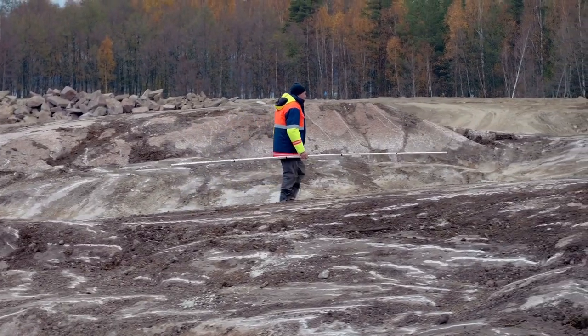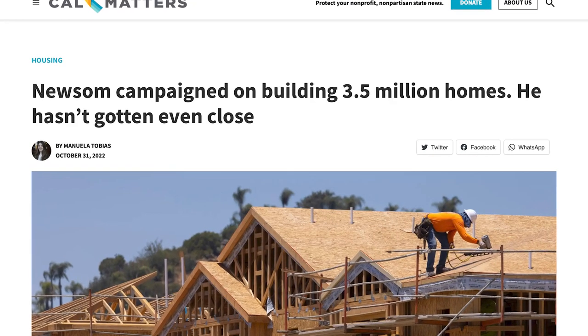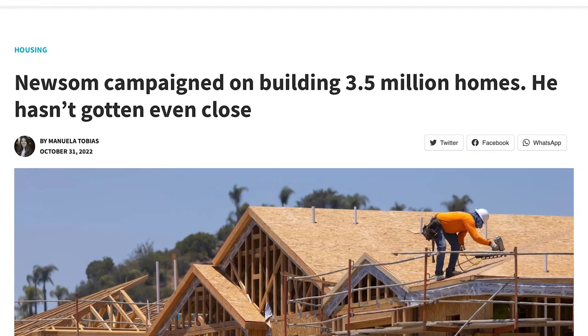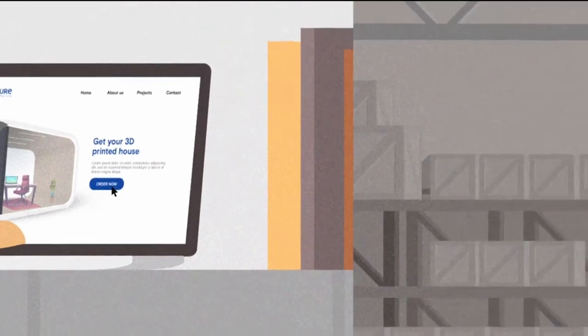However, between the high cost of land, labor, and materials, this is a serious problem with no easy solution. So our guest today, Gene Eidelman, began to analyze this issue at a high level and started to ask himself: why not use 3D printers to create the homes instead?